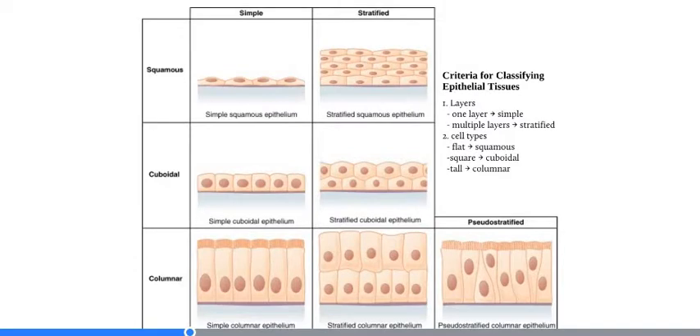In classifying epithelia, it's based on two major criteria: layers and cell types. For layers, there can either be one layer, called a simple epithelium, or multiple layers, called a stratified epithelium. Multiple layers can be two layers of cells or hundreds of layers — it doesn't matter how many, just more than one is stratified.